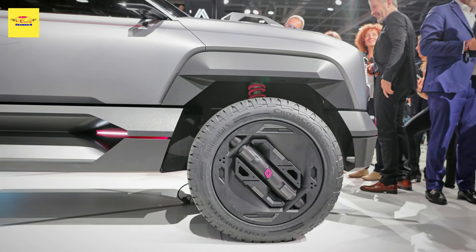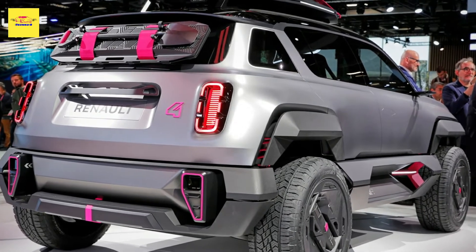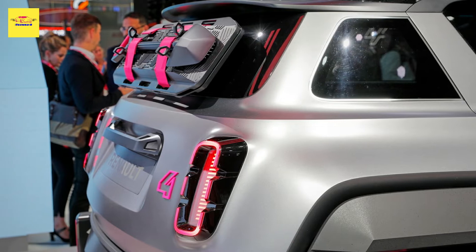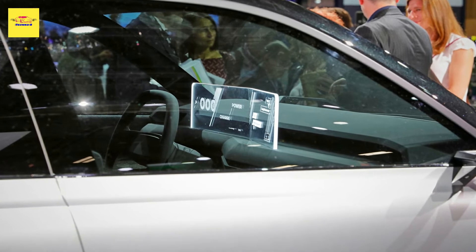Renault says that the R5 supermini and the R4 SUV will be the EV equivalents of the combustion-powered Clio and Captur in its future range. The concept's footprint is typical of the B-SUV segment, even though it is 68mm (2.7 inches) shorter than the 2nd-gen Captur.